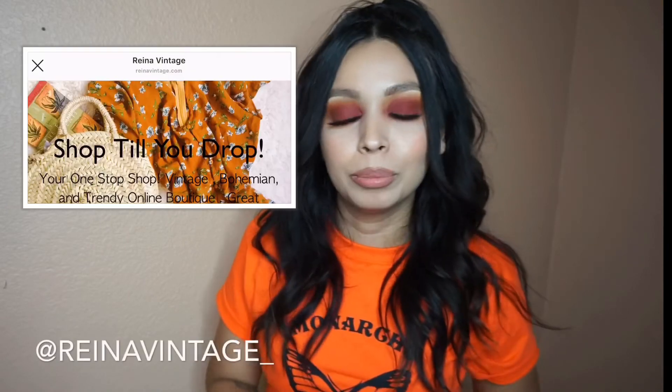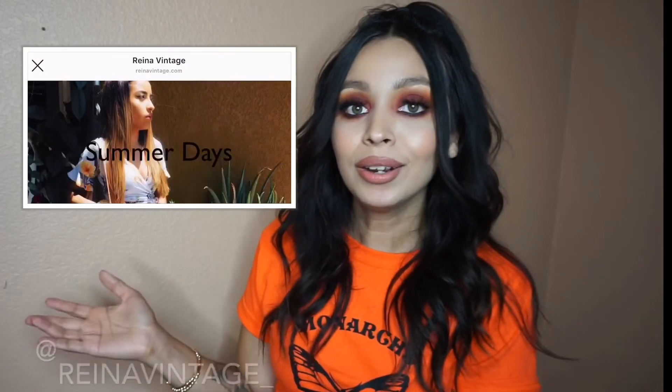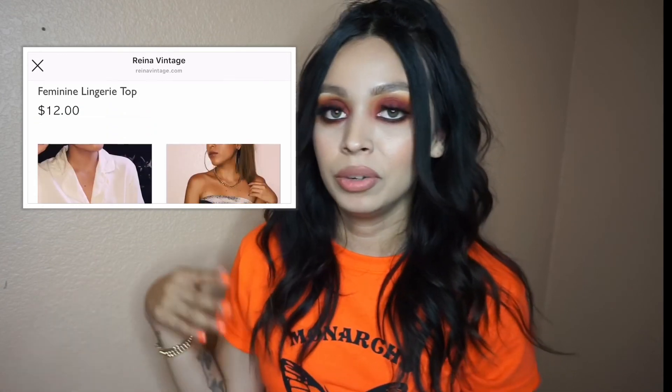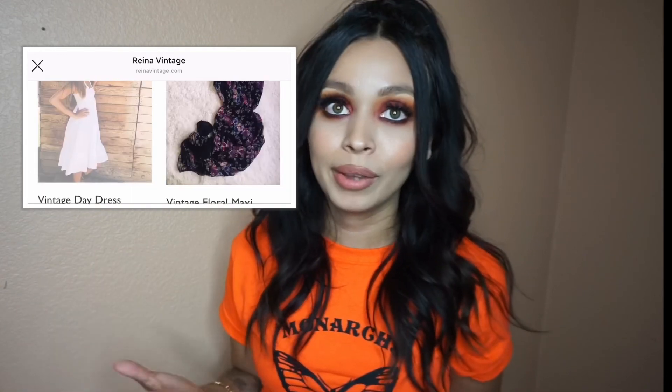I'm going to put her boutique information right here, so if you guys want to follow her and show support, or if you just want to leave a heart to let her know you went over there. Thank you again and I hope you guys enjoy this video. Bye!